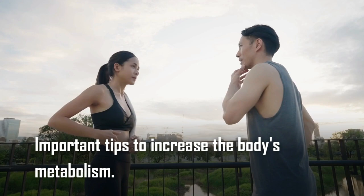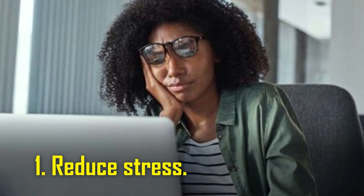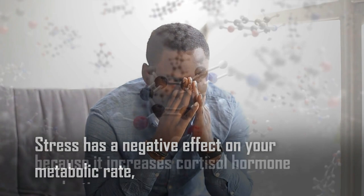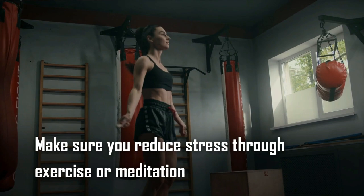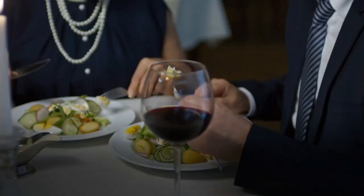Tip number one: reduce stress. Stress has a negative effect on your metabolic rate because it increases cortisol hormone production, and excess cortisol speeds up fat storage in all areas of the body. Make sure you reduce stress through exercise or meditation, because it's one of the easiest ways to increase metabolism.